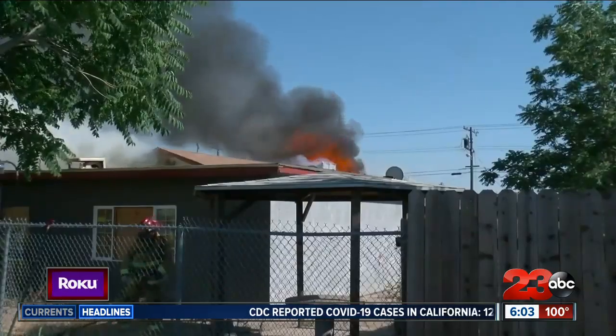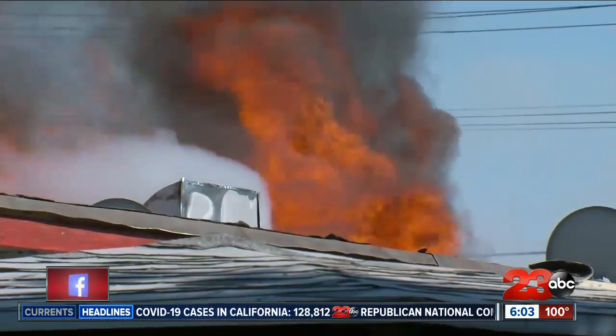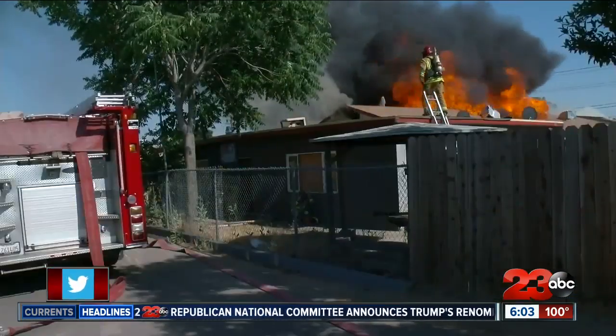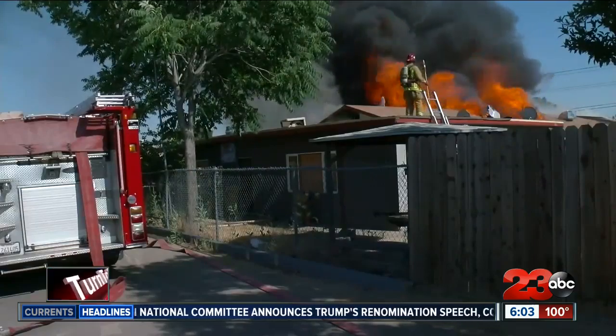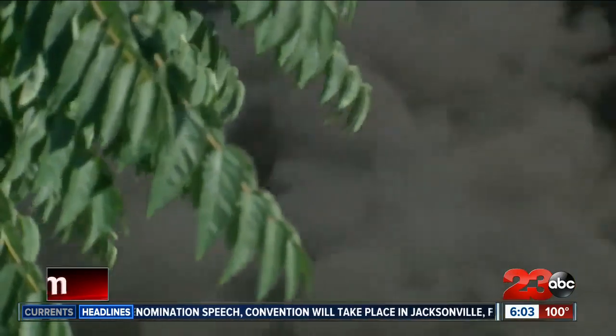We want to turn now to an update on the fire in East Bakersfield. Crews have been able to put the blaze out. This was the scene earlier where firefighters battled a structure fire at Lake Street near Kentucky Street. According to the Pulse Point app, it started around 4:40 this afternoon. The fire is now out, but you can see there at least at one point flames were coming out of the roof of that home.